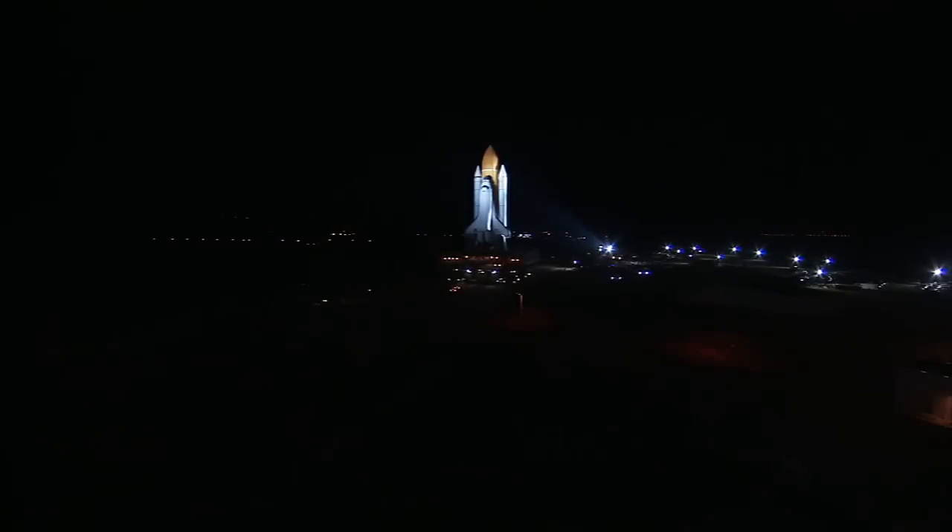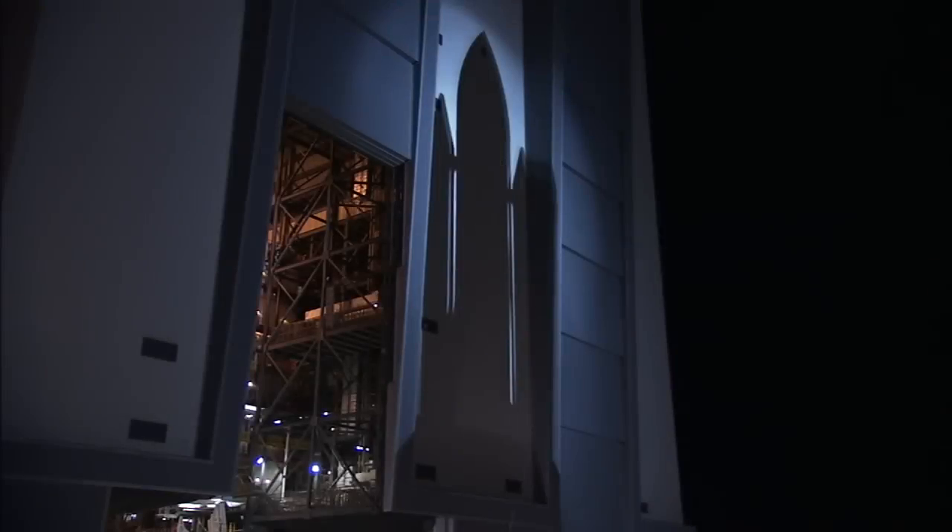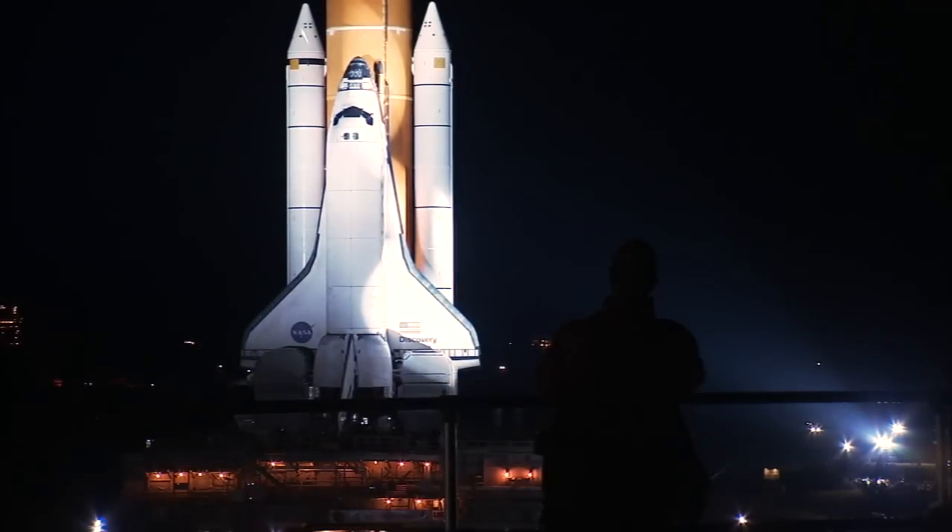For the second time in little more than four months, Discovery, bathed in xenon lights, made the 3.4-mile trip to the pad.